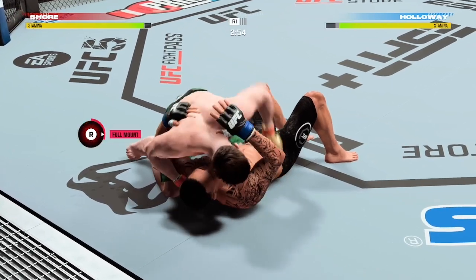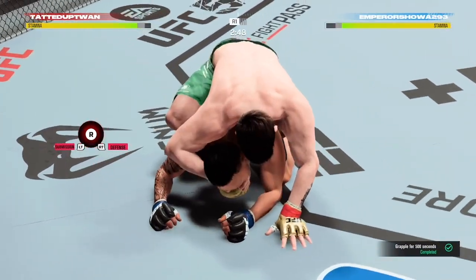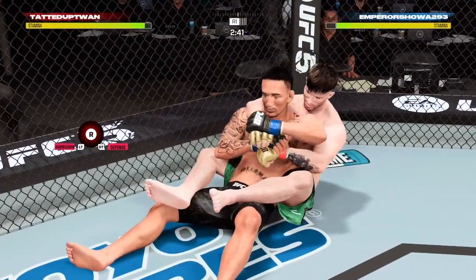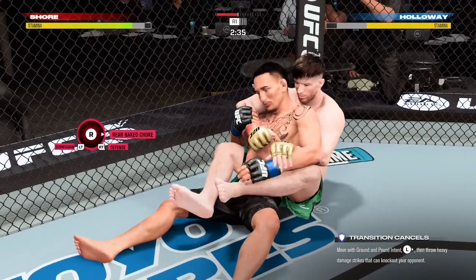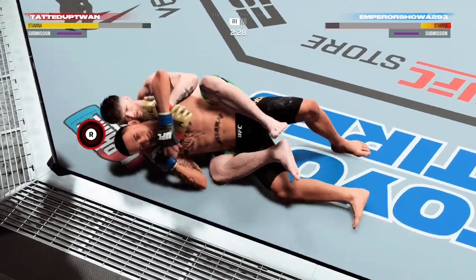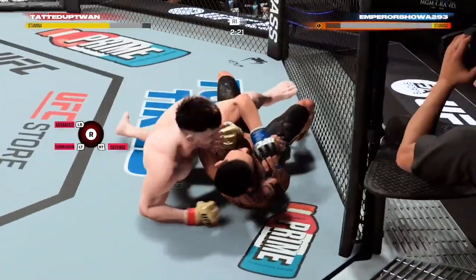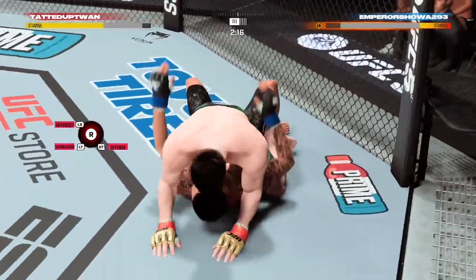Working out of side control here. His opponent trying to control posture, but you gotta be careful. Gotta watch his neck. It's getting tight. He is out — how good is that? That is phenomenal submission defense by this young man.